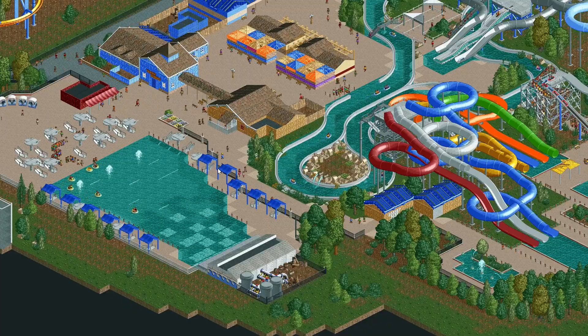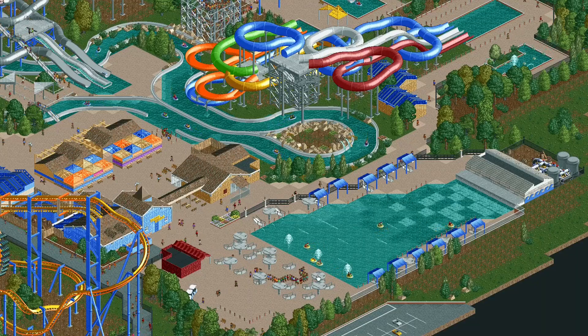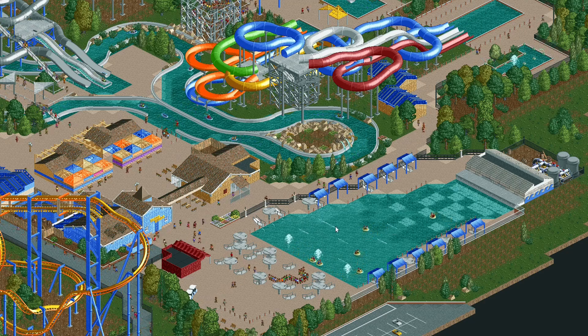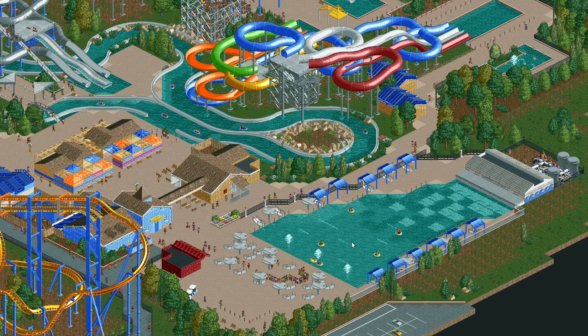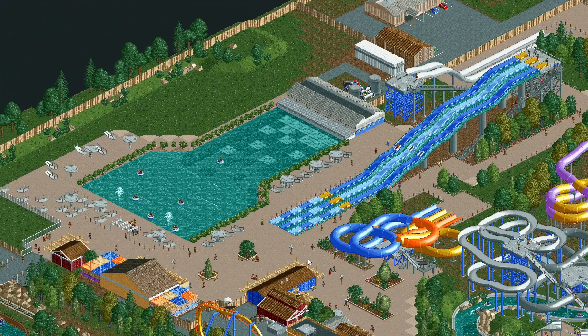There are also a couple of wave pools. Just like in Cedar Point, we're using some bumper boat rides to simulate people hanging out in the wave pools, which I think is a cute little addition. It doesn't really look too terribly realistic, but it gives peeps something to do and keeps them busy in the water park.